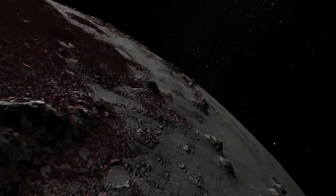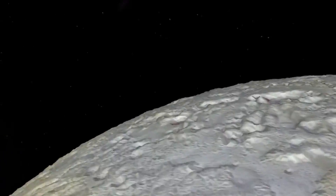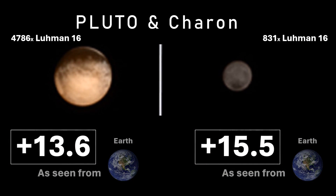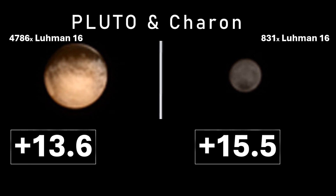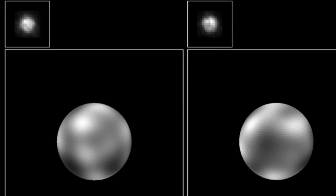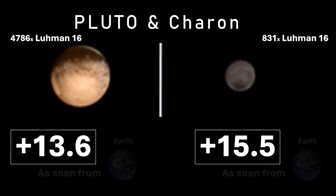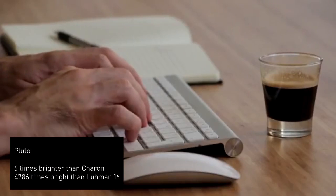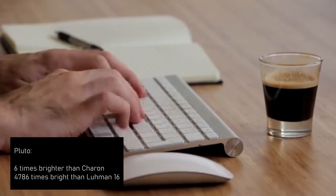Dwarf planets Pluto and Charon at their maximum brightness are 725 times fainter than anything the naked eye could see. Pluto itself is substantially brighter than Charon — almost six times brighter in fact — and we must bear in mind that for each step up of one in magnitude the object is 2.5 times brighter. So Pluto, 1.9 apparent magnitudes brighter, is almost 6 times brighter. For reference, Pluto itself remains 4,786 times brighter than the Lumen brown dwarf pairing.